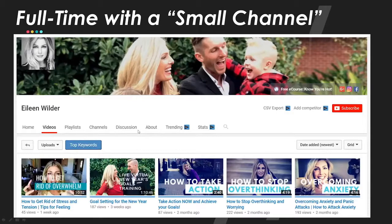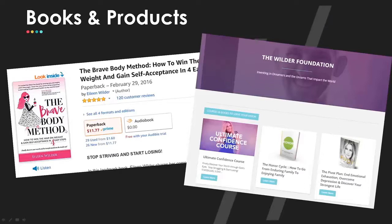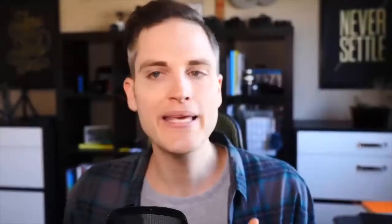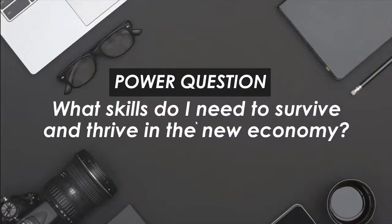Eileen is a great example — she and her husband do personal development full-time, but her channel is not huge, not even getting thousands of views, just hundreds. Yet she's full-time because she's got a book called The Brave Body Method — a body confidence and self-acceptance book — plus courses she's created. James's ad revenue is only 3% of his income because he's doing e-commerce through Shopify and other things. There's a screenshot of one of his daily revenue figures at $1,700 — not because he's trying to be famous like Jake Paul, but because he's built a business model using YouTube to build influence even with a small audience.